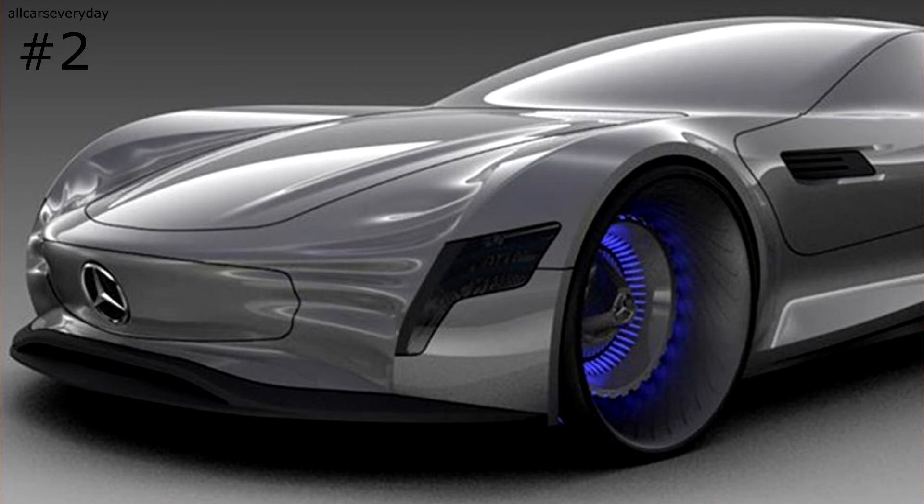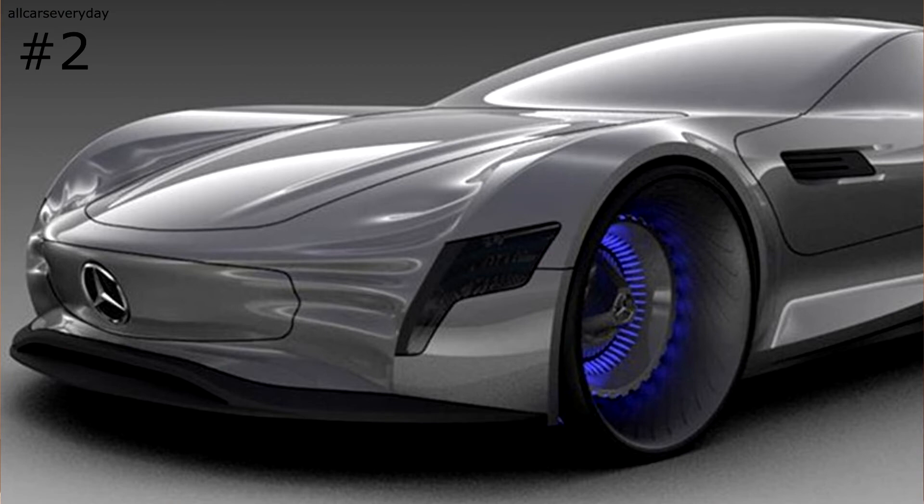Super low-profile tires wrap spokeless rims. As of now, the Pure is a mere design exercise, but it could have clues to where Mercedes will go stylistically.